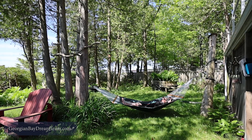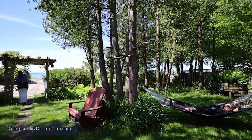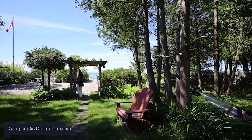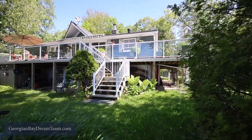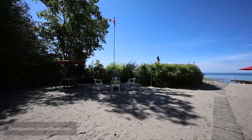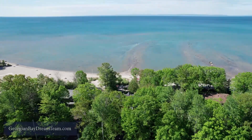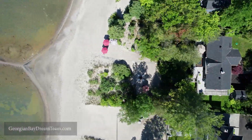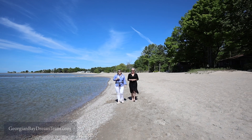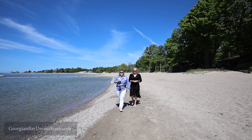For those of you who like to relax in the shade, this yard is nicely treed without sacrificing views of Georgian Bay. Enjoy your morning coffee on the shoreline, or cozy up around your own fire pit on the beach.